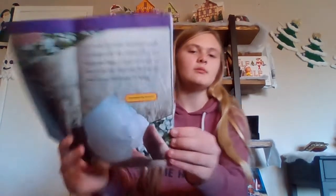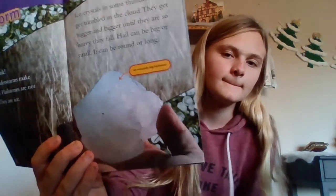Hail storm. Thunk, clunk. Some thunderstorms make hail stones. Hail stones are not stones — they are ice. Ice crystals in some thunder clouds get tumbled in the cloud. They get bigger and bigger until they are so heavy they fall. Hail can be big or small. It can be round or long. So this is a picture of an unusually big hail stone. As you can see it's just a big clump of ice.